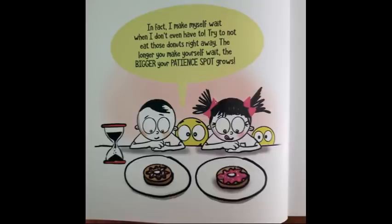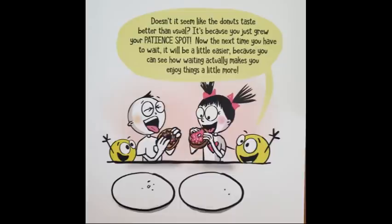In fact, I make myself wait when I don't even have to. Try to not eat those donuts right away. The longer you make yourself wait, the bigger your patient spot grows. Doesn't it seem like the donuts taste better than usual?